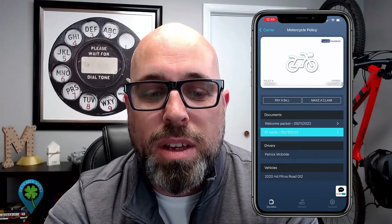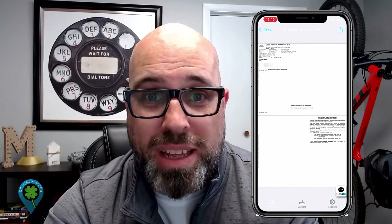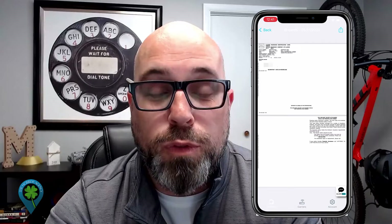It actually shows that that's this policy, so we're going to click there. We can see that I've already registered and synced everything up. We're going to click on the motorcycle policy and it's going to open up my welcome packet and my ID cards. We're just going to click on ID cards — and ladies and gentlemen, it's just that simple. Those are my ID cards for the state of Illinois. If you do get pulled over, this will count as proof of insurance for any sort of law enforcement or legal purposes.